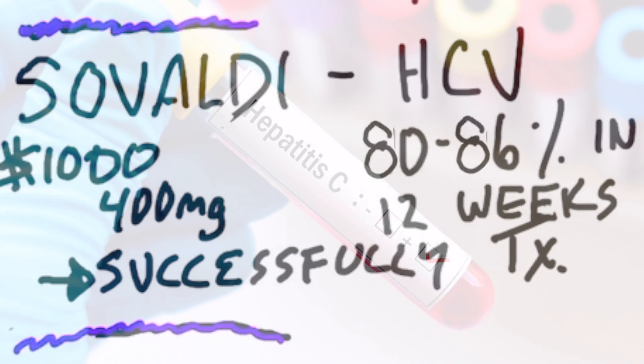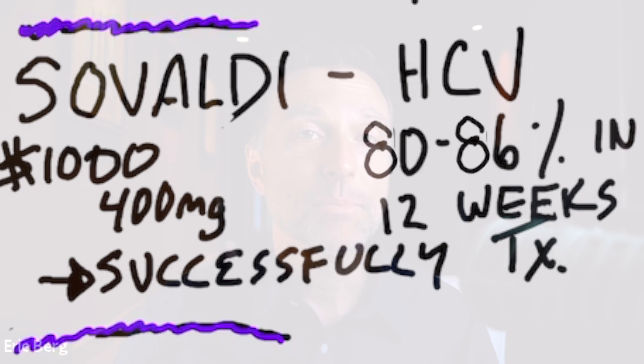The definition for successfully treated apparently means curing, and the cure rate or successful treatment is roughly between 80 to 86%. The problem with this drug, number one, is the cost — it's $1,000 per pill, and a person could spend anywhere between $80,000 to $160,000 for a round of treatment.